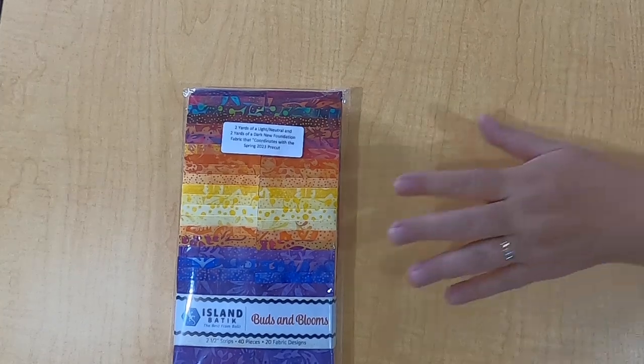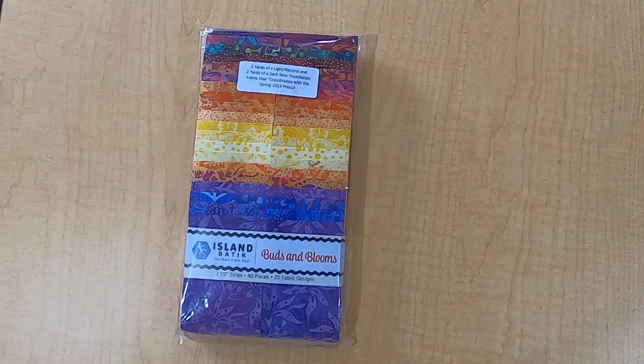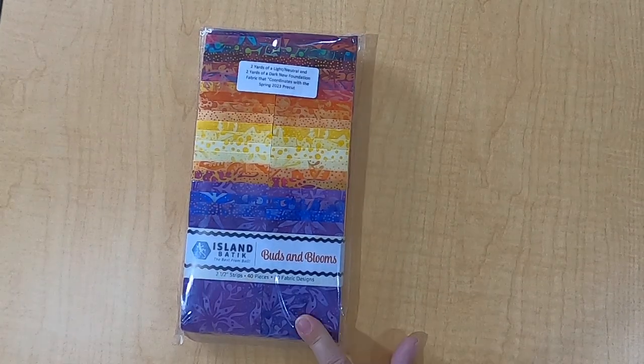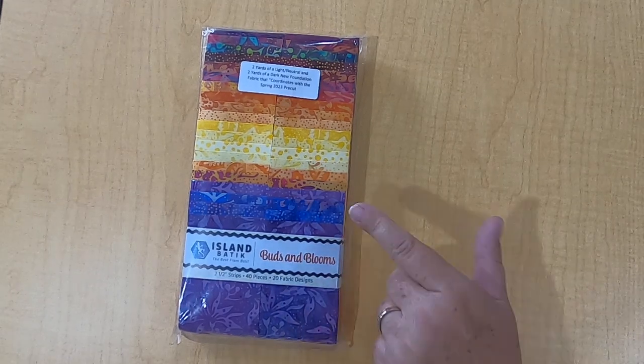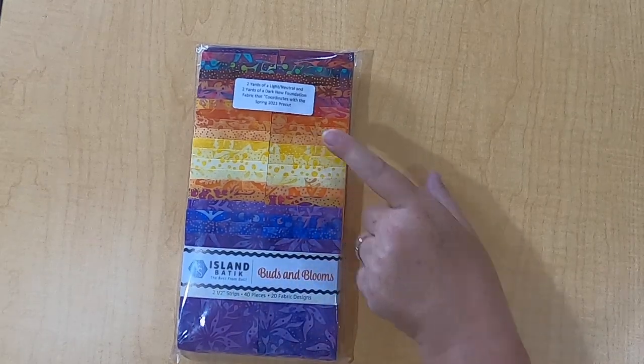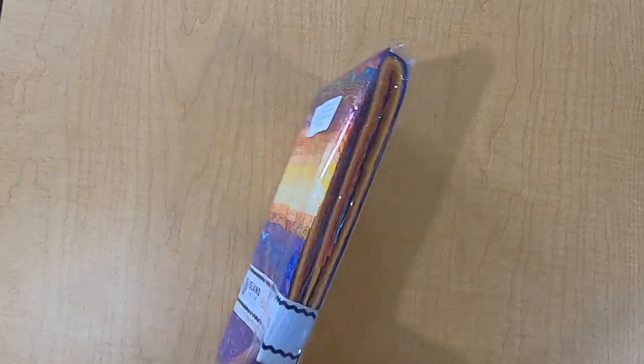Next is one of their new collections — this is called Buds and Blooms. Look at this — so pretty. Oranges, purples, and a hint of yellow. I'm going to show you this up close so you can really get a feel for it. Absolutely gorgeous. Buds and Blooms is a line designed by Swan Sheridan of Swan Amity Designs. I cannot wait to dig into that — it looks like a sunset, doesn't it? Absolutely gorgeous.